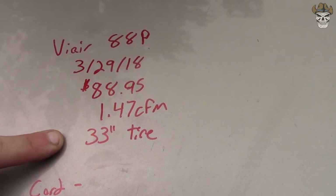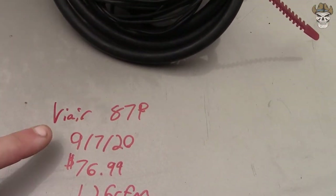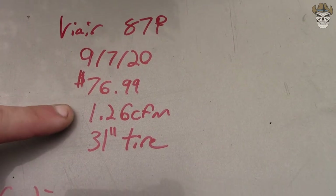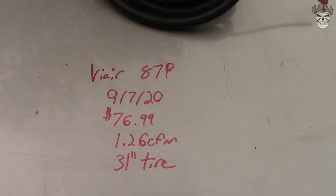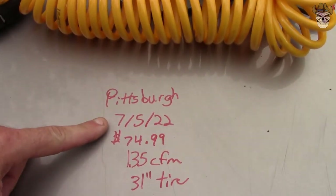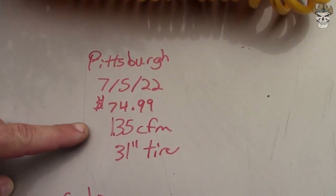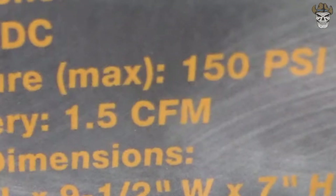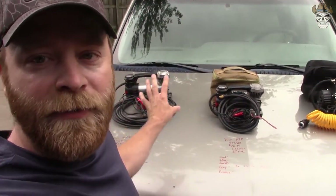The 88P has a recommended tire size of 33 inches. For the second compressor, the ViAir 87P, I bought it on 9/7/2020 and the current price is $76.99 — it's 1.26 CFM and they recommend a 31-inch tire or smaller. The Pittsburgh from Harbor Freight I purchased on 7/5/2022, current price $74.99. It claims 1.35 CFM online but the box says 1.5 CFM, with a tire rating of 31 inches or smaller.